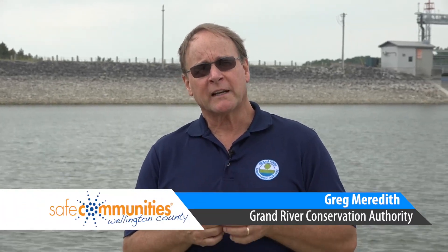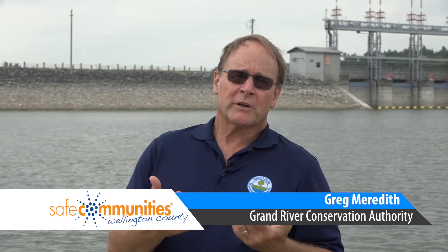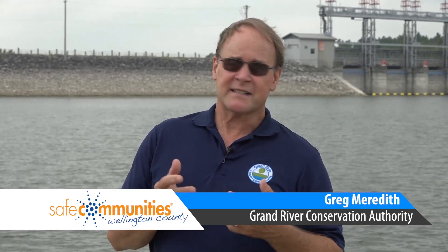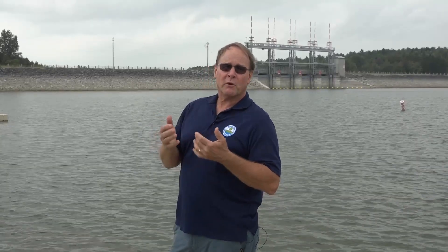I'm Greg Meredith, one of the environmental educators that works for the Grand River Conservation Authority. We're here today to talk about dam safety and safety in and around water, in particular around our water control structures and places that are really potentially dangerous for people — that could include boaters, swimmers, or people that are fishing in the river as well.